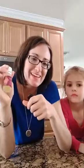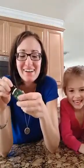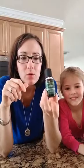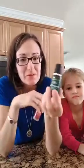I love Progessence Plus — I put two drops on my forearm every day. And then Dragon Time — I use this on my ankles and then over top of my ovaries as well, to keep me from being hateful.